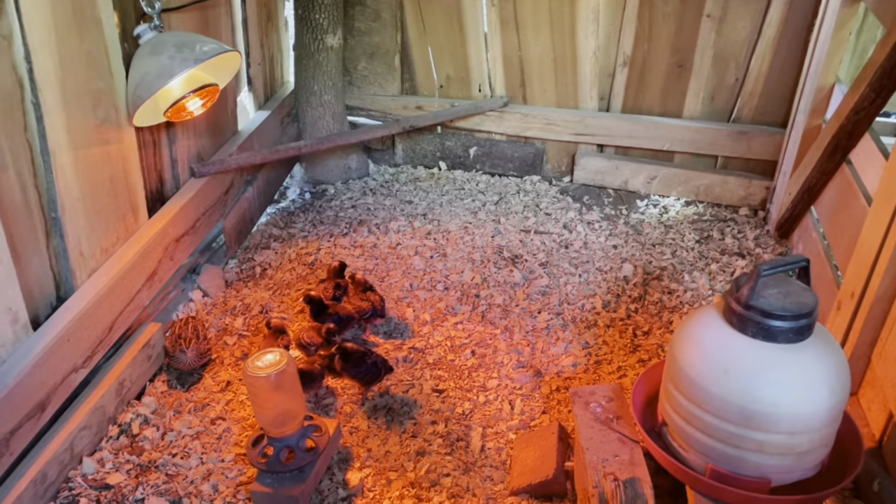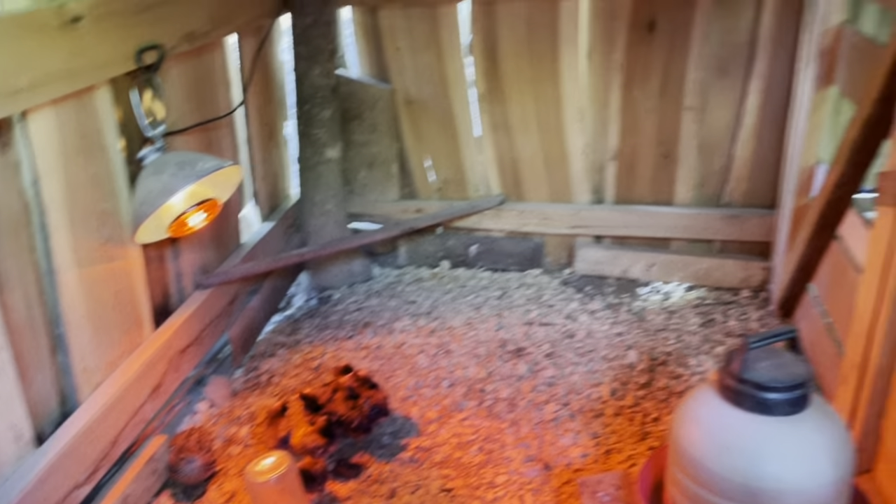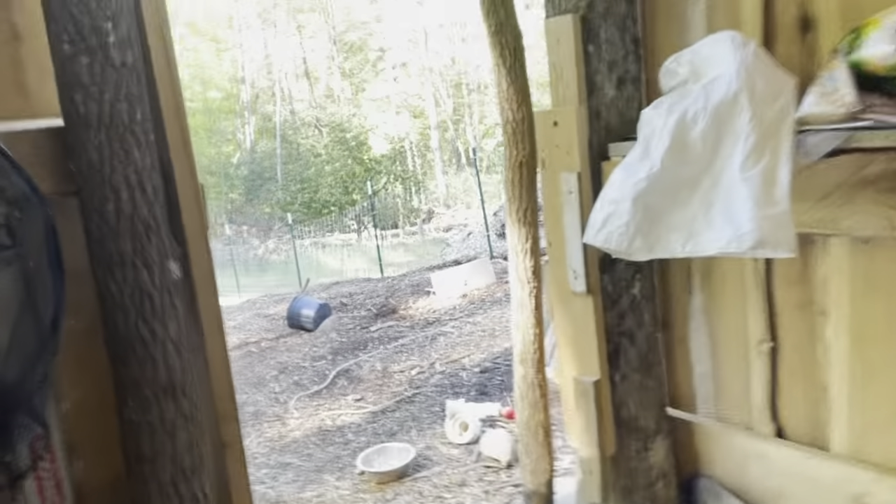And it looks like we got an egg in there. We only have seven chikis now because we gave the three roosters away.